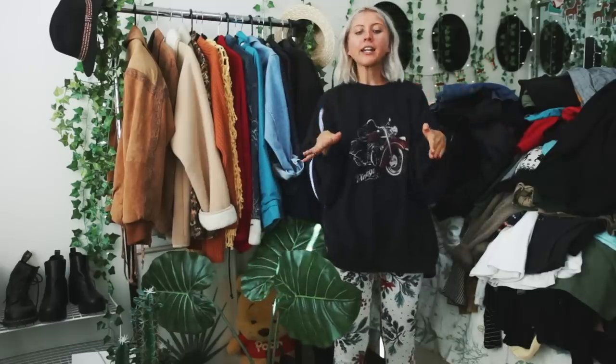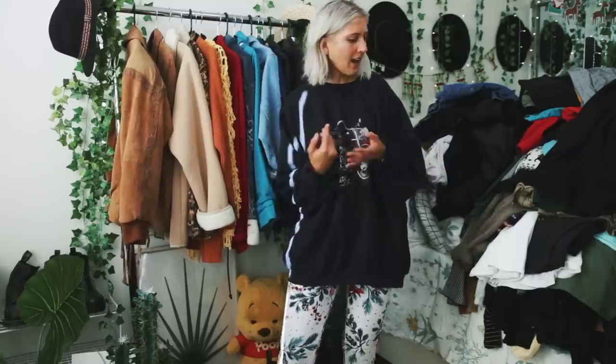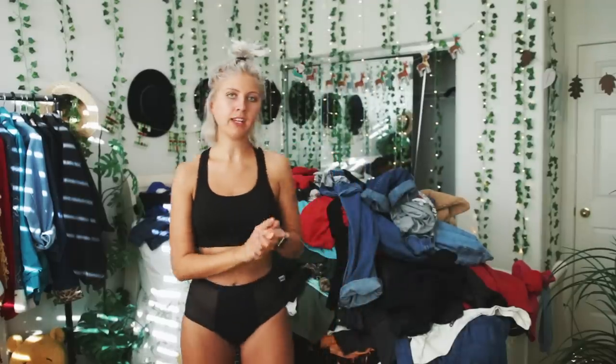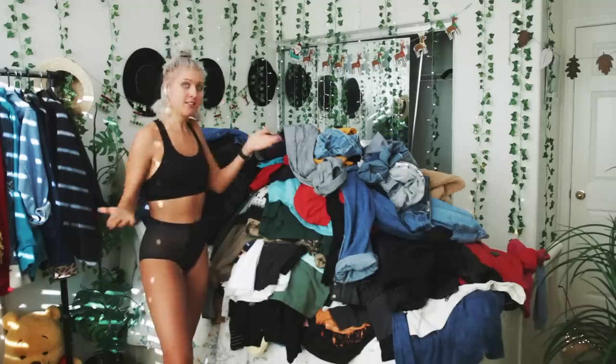The biggest pile of clothes ever — this is bad. I mostly got some of these items to resell but just never did it because effort. I may not show every single item because this video would be way too long. I'm going to have my Depop pile, my Poshmark pile, and my keeping pile. I'm also going to make an actual 2018 favorite thrifted items video, so some items I'll save for that. I'm going to start from the top of the pile.